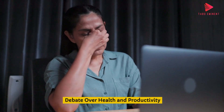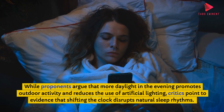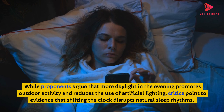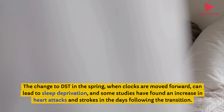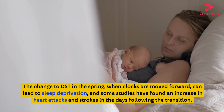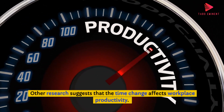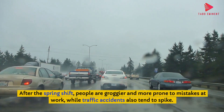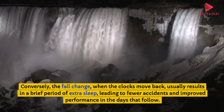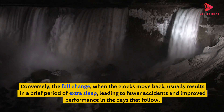The health effects of DST are a hot topic in modern discussions. While proponents argue that more daylight in the evening promotes outdoor activity and reduces the use of artificial lighting, critics point to evidence that shifting the clock disrupts natural sleep rhythms. The spring change can lead to sleep deprivation, and some studies have found an increase in heart attacks and strokes in the days following the transition. After the spring shift, people are groggier and more prone to mistakes at work, while traffic accidents also tend to spike. Conversely, the fall change usually results in a brief period of extra sleep, leading to fewer accidents and improved performance.